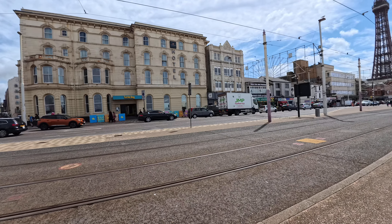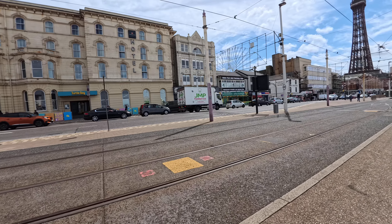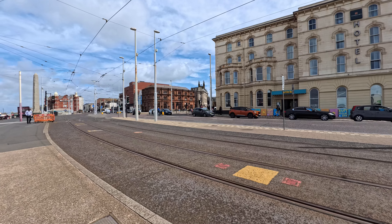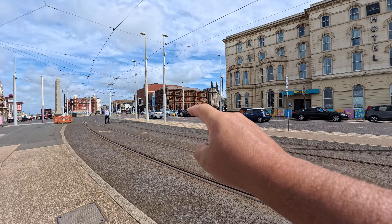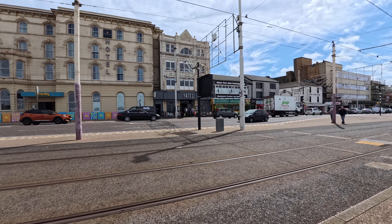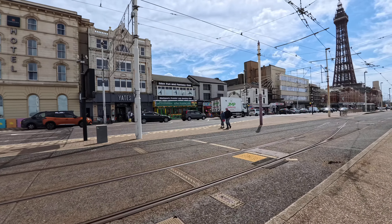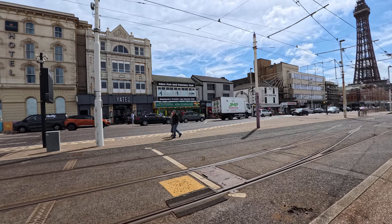We'll go around the comedy carpet opposite the tower — that seems to be where most people hang out. There's candy floss, ice creams, buckets of it. Over here there are bars — Turtle Bay, it's a Caribbean type place, and Yates is here which is currently blocked by that lorry.